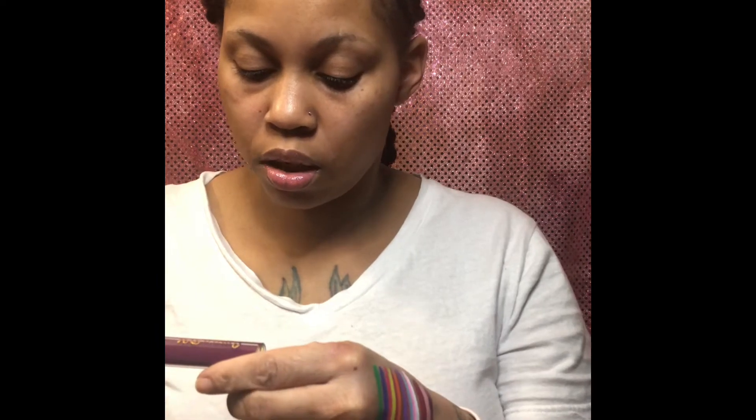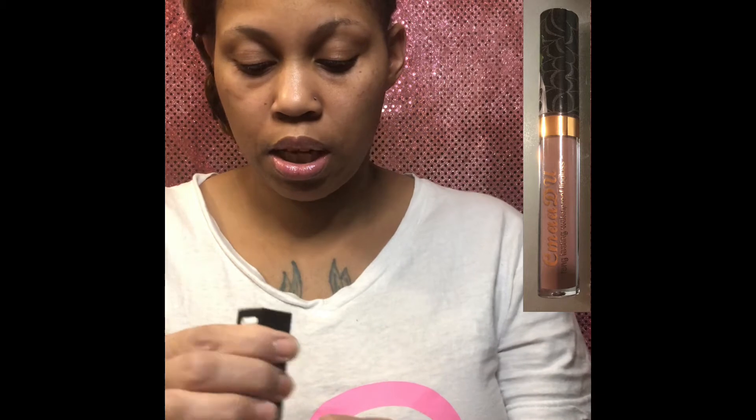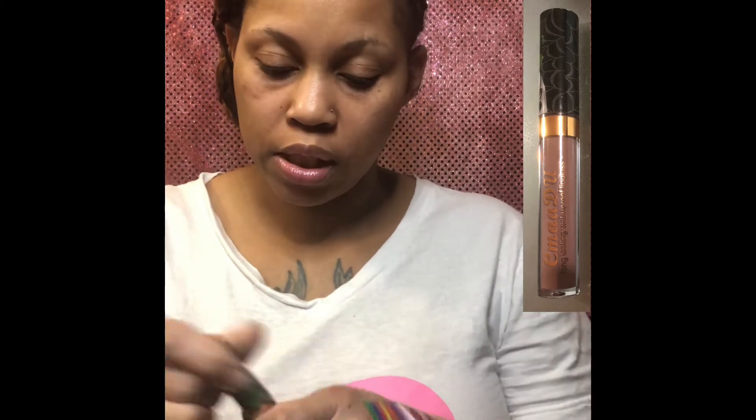They are calling this long lasting waterproof lip glosses — they're calling these lip glosses. That's what it says on the box: long lasting waterproof lip gloss. So this is number six, and this is like a mauve.